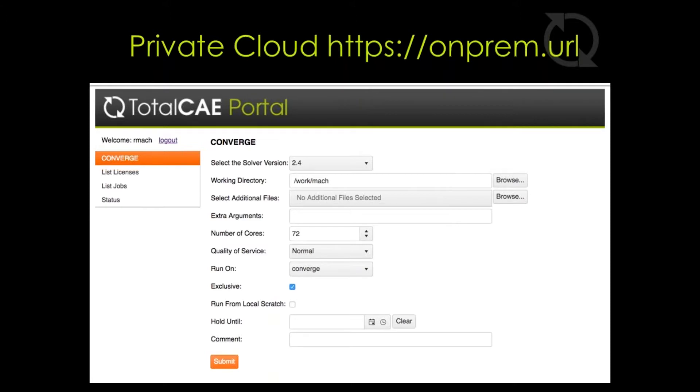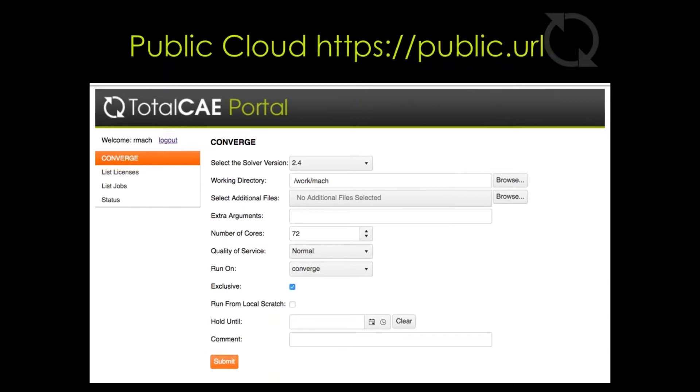Jobs will wait in the scheduling queue until they're able to obtain a license and then are released to run on the cluster. The TotalCAE portal also eliminates the need to know complicated Linux or batch commands — all interaction with the appliance is through a simple web browser. For power users who enjoy the command line and want its full power, we also make that available. We don't lock any users into submitting only via our portal.